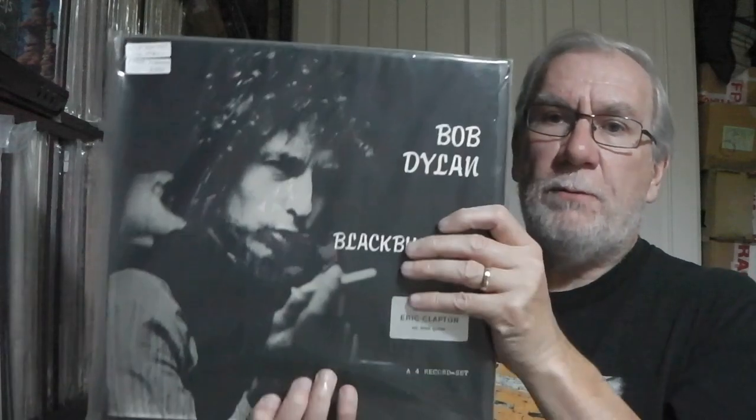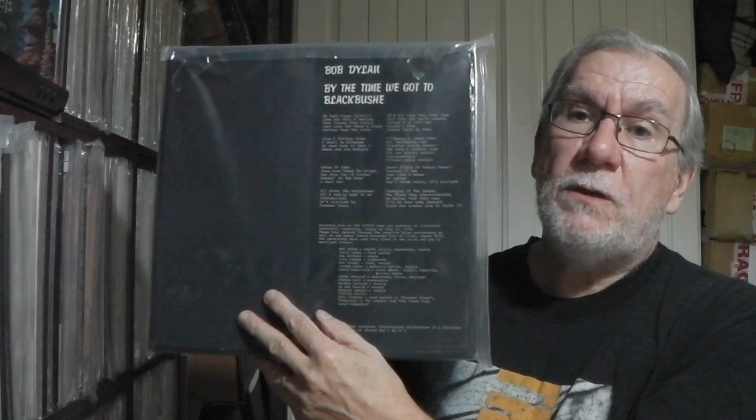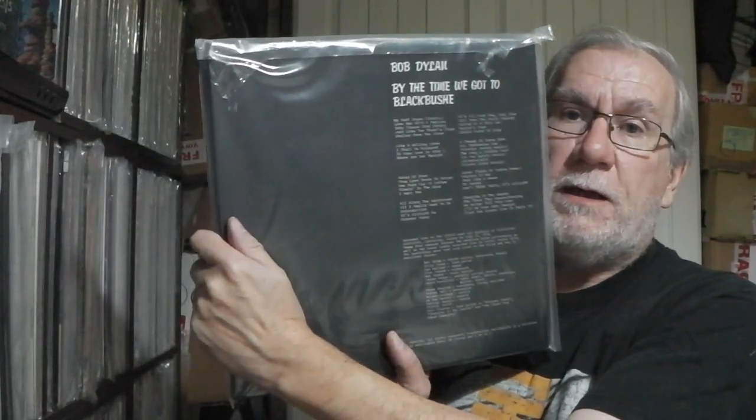Next one is Blackbush 78. The title is By The Time We Got To Blackbush — this is the festival in the UK. I think Eric Clapton features on it, and it says special guest Eric Clapton on guitar on a silver sticker there. Nice original 80s boot with a wraparound sleeve stuck to the box. Four record set on marbled multicoloured vinyl. Really nice set to have — you don't see it that often.